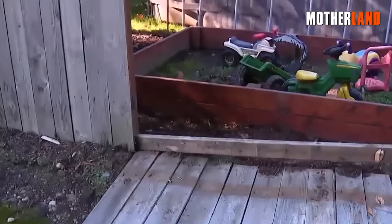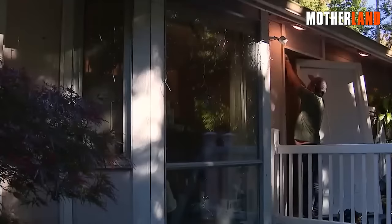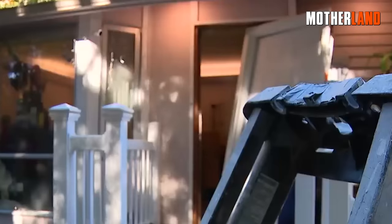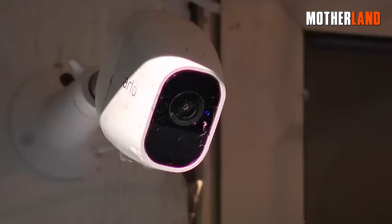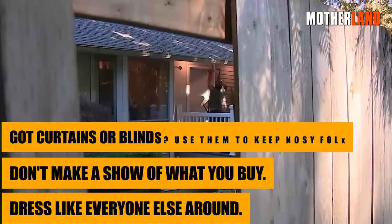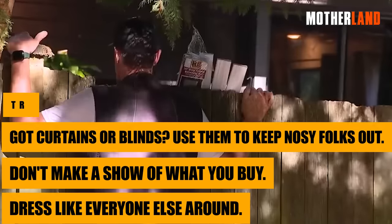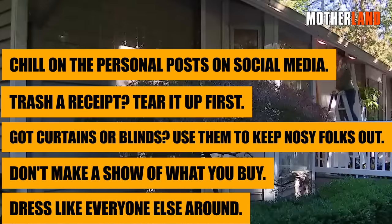Second, you and your home should blend in. Aside from keeping things hush-hush, make sure you and your place don't stick out — you want to be like everyone else in your neighborhood. To keep your family and your stash safe: dress like everyone else around you, don't make a show of what you buy, use curtains or blinds to keep nosy folks out, tear up receipts before trashing them, and lay off the personal posts on social media.